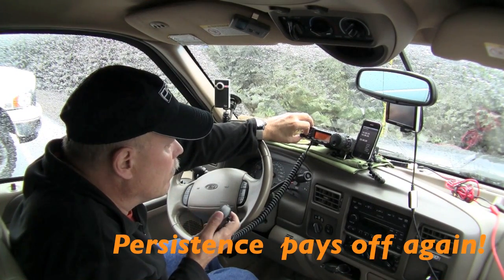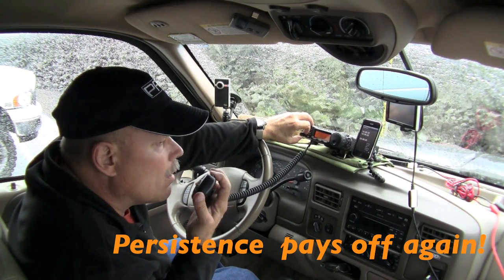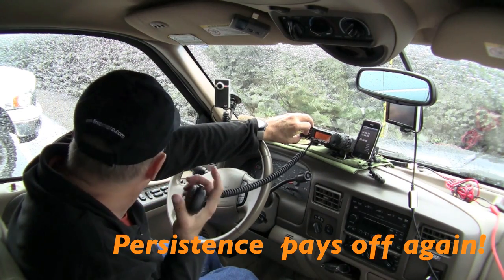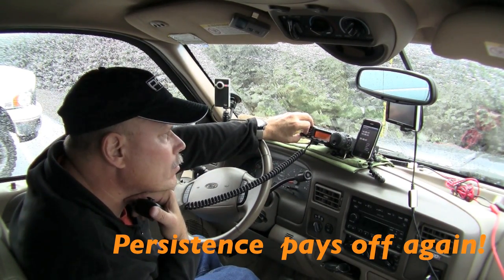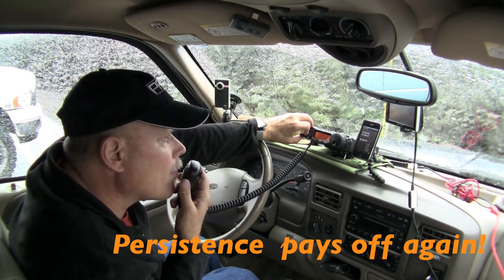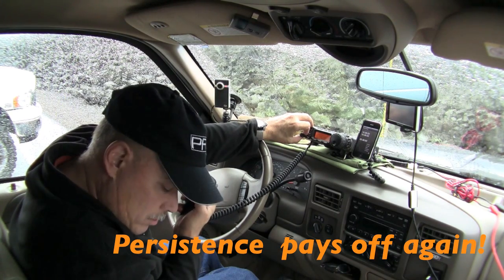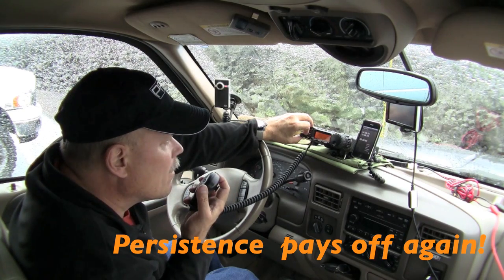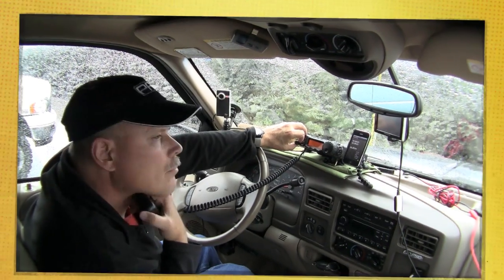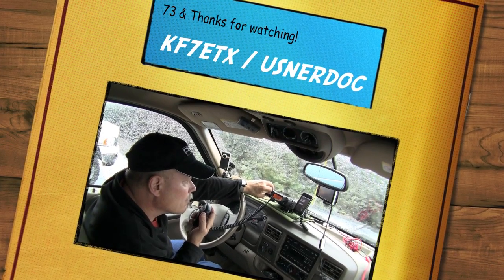Hello, welcome aboard. This is Colonel Bill Quilock aboard the International Space Station, November Alpha 1 CRCR. Kilo Fox 7 Echo Tango X-ray, portable, McKinsey Pass, 5,300 feet. I copied 7 Delta Bravo — we'll get you loud and clear aboard the space station. Missed the first part of that call sign. This is November Alpha 1 CRCR. Kilo Fox 7 Echo Tango X-ray. Kilo Fox 7 Echo Tango X-ray — we've got you loud and clear. Welcome aboard the space station. November Alpha 1 CRCR.